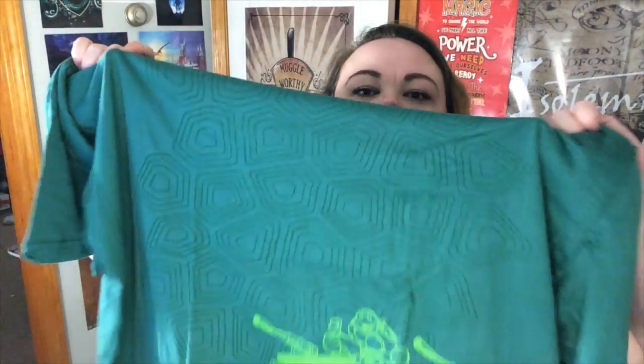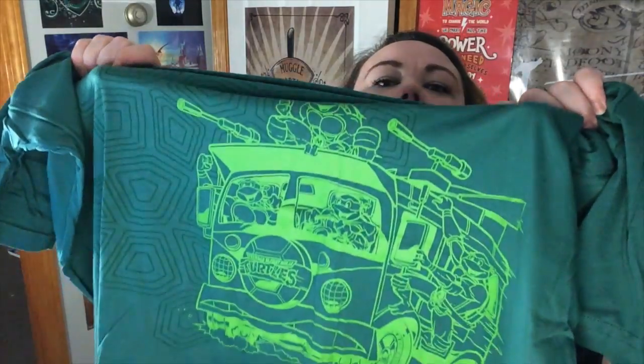The first item is going to be our shirt, which is a Nickelodeon Loot Wear exclusive Teenage Mutant Ninja Turtles shirt. It's got kind of a turtle shell-ish design on the top and then it's got the turtle van on it. That's actually a really cool shirt — I like the colors, I like the design, it's very simple.